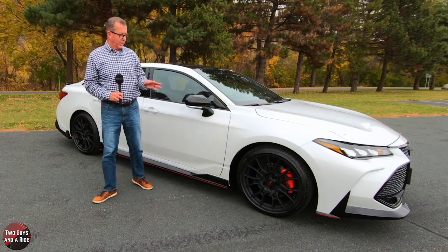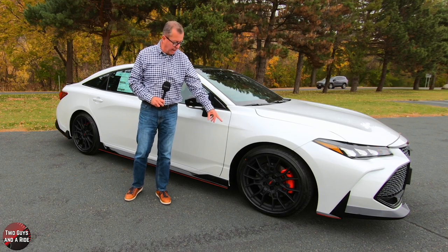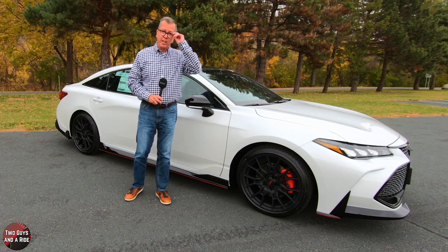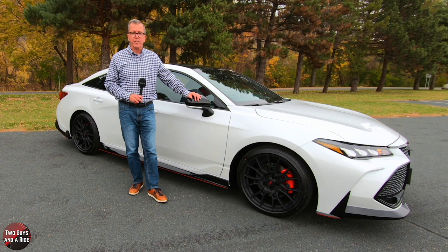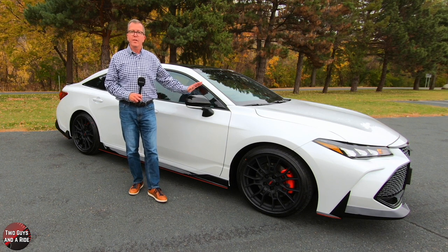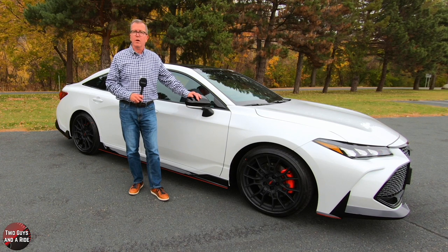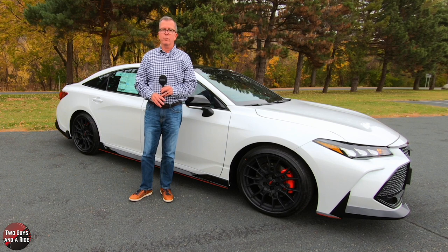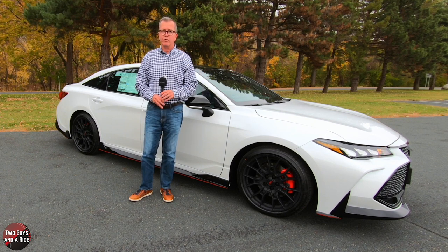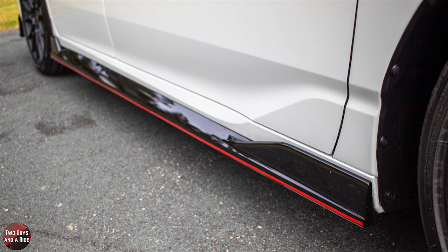Along the side, we've got to take a look at these beautiful 19x8.5 TRD matte black alloy wheels, wrapped in 235-40R19 all-season tires. I like the matte black center logo cap with the red TRD logo. This does have four-wheel anti-lock brakes, 12.9-inch front ventilated brake discs with red calipers, and 11.06-inch rear brake discs with red calipers as well. It rides on front and rear anti-vibration subframes, with an independent McPherson strut front suspension and multi-link rear suspension, both with TRD track-tuned springs, shocks, and stabilizer bars. I love these gloss black TRD aero skirts with the red pinstriping — they're so cool.